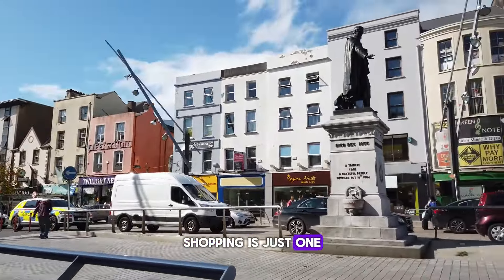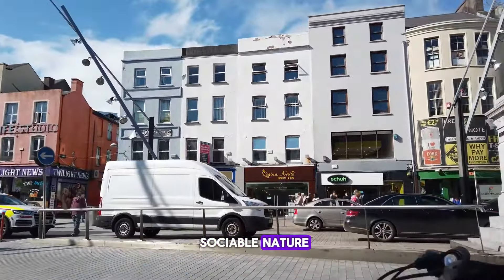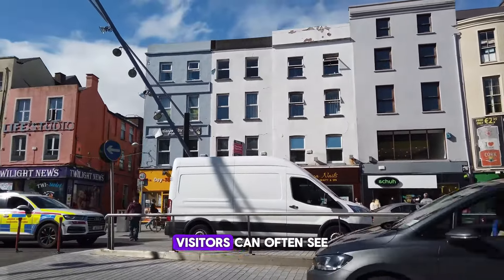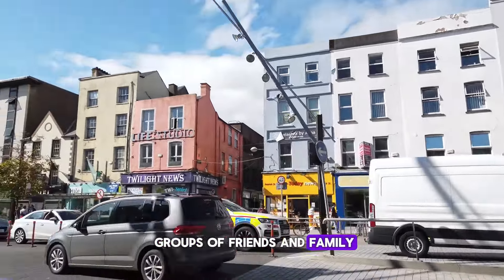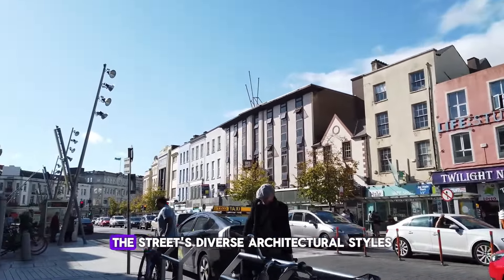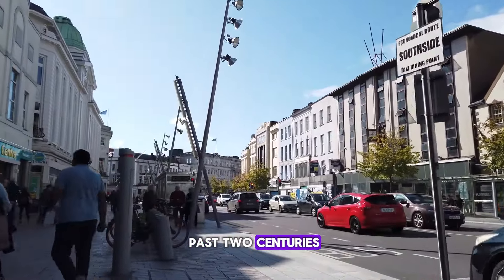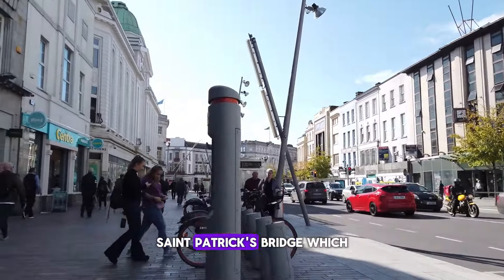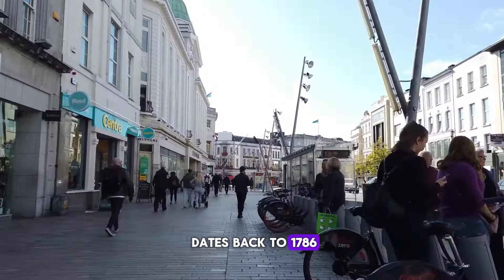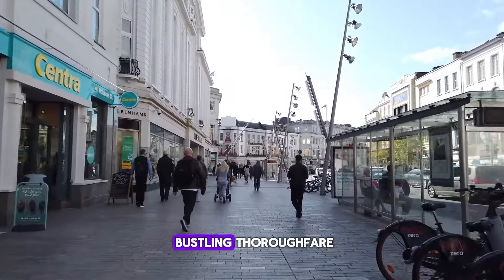Shopping is just one aspect though. The people of Cork are known for their sociable nature, and on pleasant days visitors can often see groups of friends and family gathering, chatting, and enjoying each other's company. The street's diverse architectural styles reflect changes over the past two centuries. St. Patrick's Bridge, which dates back to 1786 and has been rebuilt several times, connects to this bustling thoroughfare.